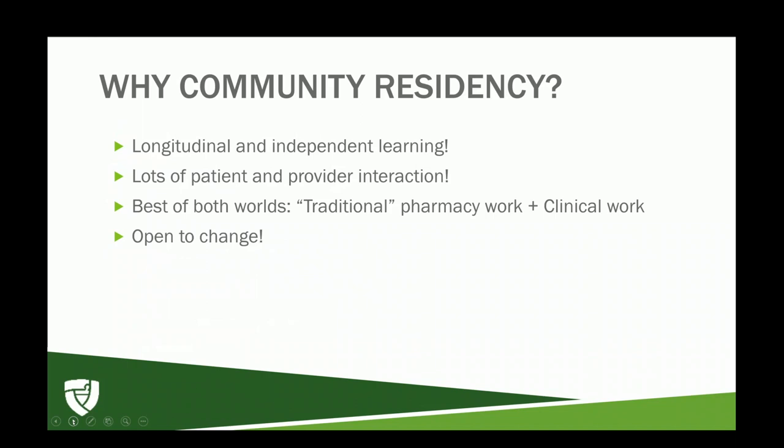The benefits of a community pharmacy residency are that you get to try a lot of things: community staffing, ambulatory care, research projects, and independent project implementation. You get to really try everything and see what you like before jumping into something like a PGY2 ambulatory care residency.